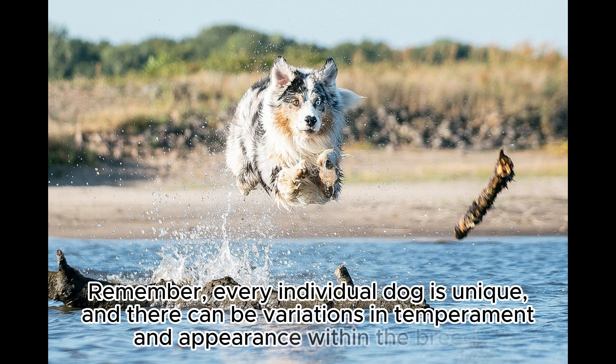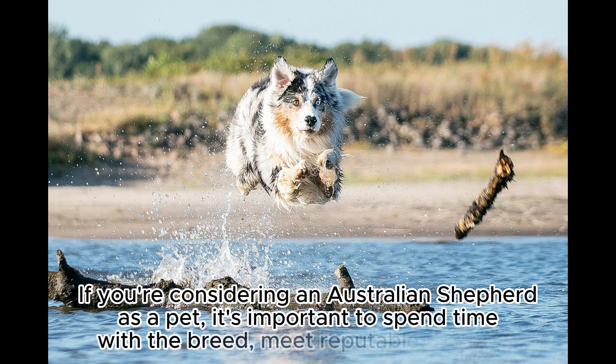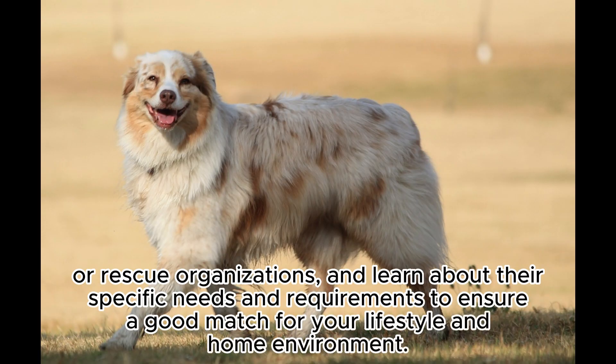Remember, every individual dog is unique, and there can be variations in temperament and appearance within the breed. If you're considering an Australian Shepherd as a pet, it's important to spend time with the breed, meet reputable breeders or rescue organizations, and learn about their specific needs and requirements to ensure a good match for your lifestyle and home environment.